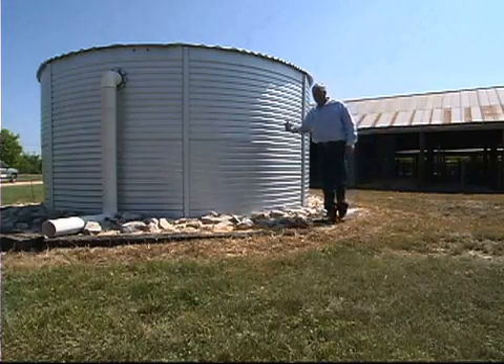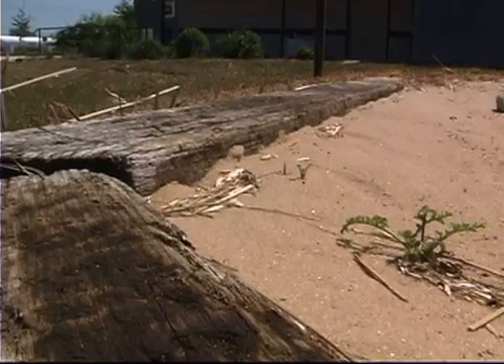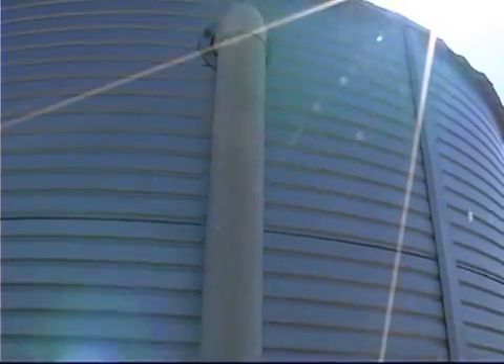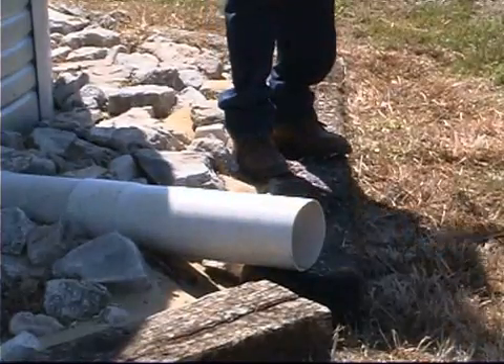This is a 10,000-gallon corrugated steel collection tank with a vinyl liner on the inside. It also has a sand floor rather than concrete or wood - the sand is held in place by rocks and cross ties. Once this tank is full, there's an overflow on the backside that allows water to move away from our building.